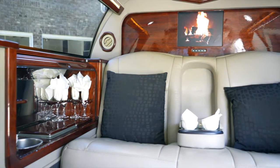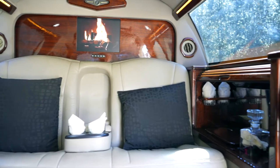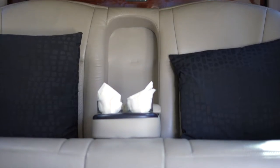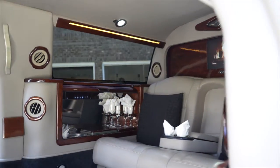Fully equipped with animated fireplace and fish tank, two warm-up bars, privacy partition, and all touchscreen controls complemented with stunning crystal wear, your experience will be truly royal.